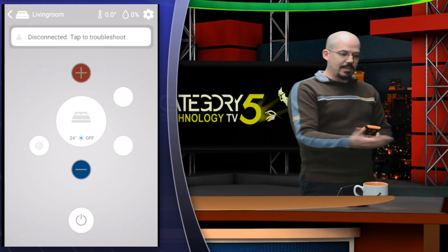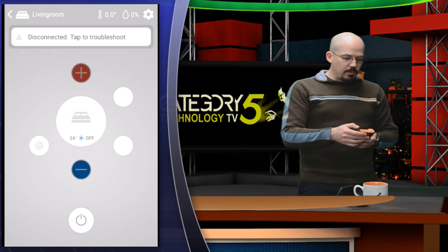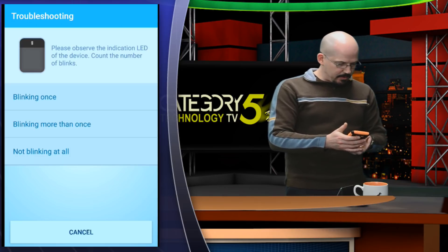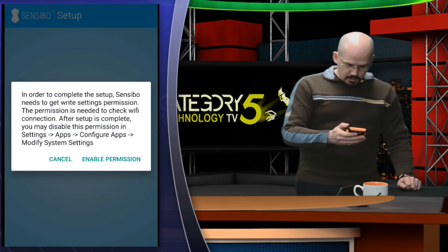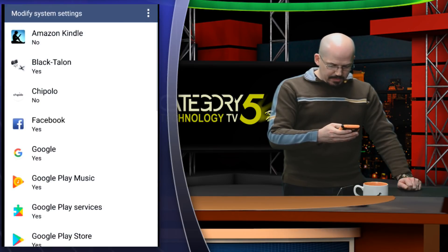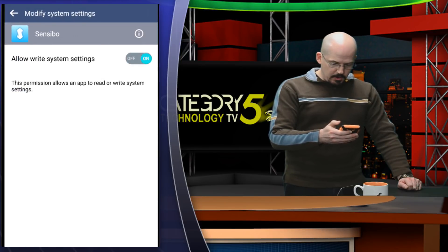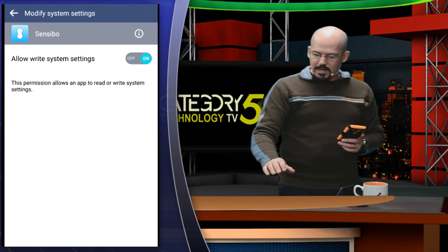The internet is then communicating back with our Sensibo device, and that is controlled by this app. It says please observe the indication LED of the device. In order to complete the setup, it needs the right permission — it allows the app to read or write system settings. It needs to read those Wi-Fi settings. What I'm reading is that it's actually making it so I don't have to manually program the Sensibo with my Wi-Fi settings — it's going to glean those from my phone's settings.